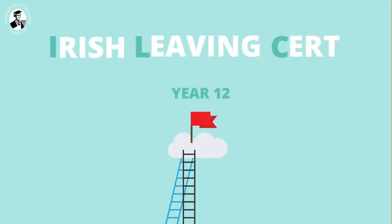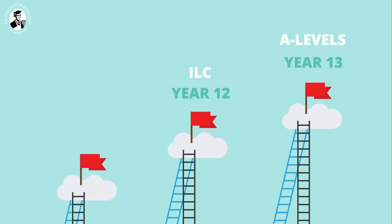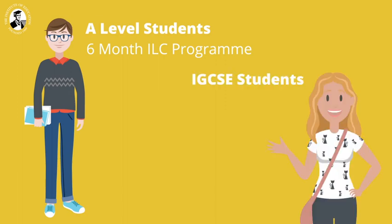ILC stands for Irish Leaving Certificate — it's a year 12 exam. If you've taken Singaporean A-level exams, you'll be at year 13 standard, one year ahead of the ILC programme. If you've taken Singaporean IGCSE exams or O-levels, which are a year 11 standard, you'll be one year behind the ILC programme. A-level students usually take our six-month programme, and IGCSE students take our 18-month programme.